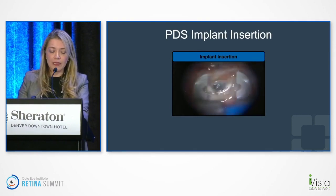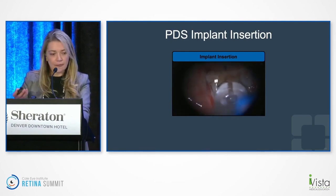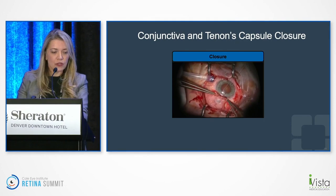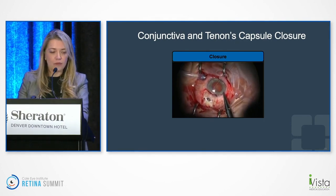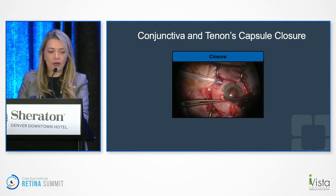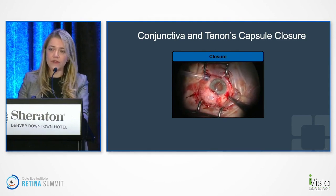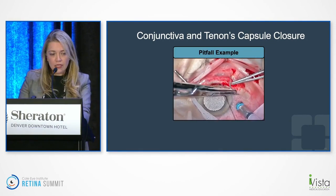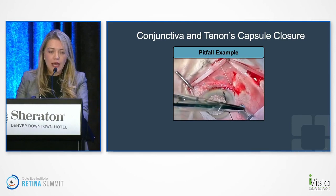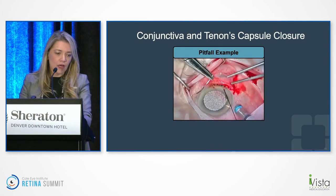The PDS implant insertion requires a little bit of pressure but sits really nicely. For closure, both the conjunctiva and Tenon's are brought to the limbus — closure is just as important as initiation. We learned a lot from glaucoma colleagues about closure. You want to ensure the flange on the surface of the sclera is nowhere close to your radial incision. Here's an example where it didn't go smoothly — you can see a gap where the conjunctiva can retract over time, potentially exposing the implant and causing infection.